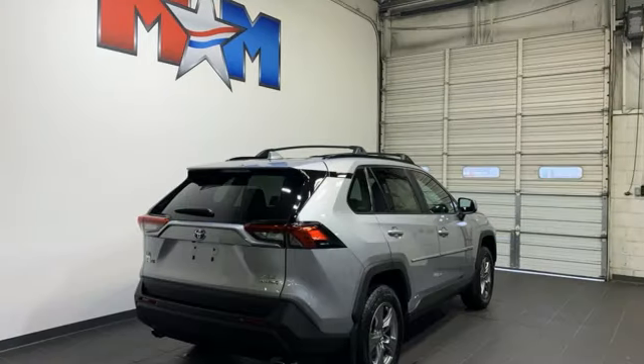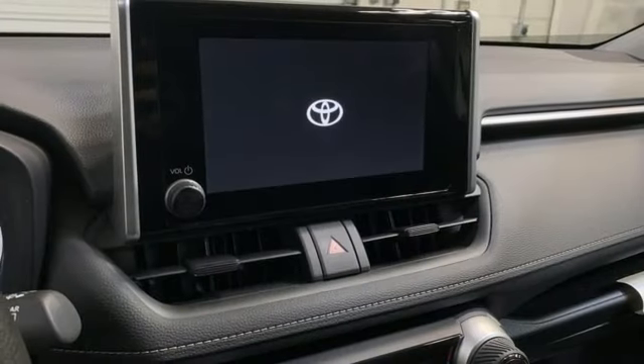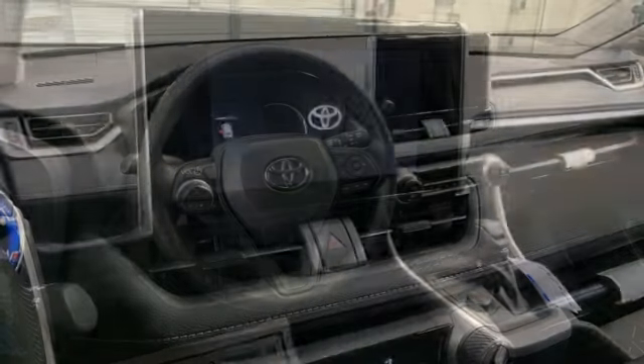Wi-Fi hotspot, external memory control, active grille shutters, doors and push-button start proximity key, and LED low and high-beam headlights.